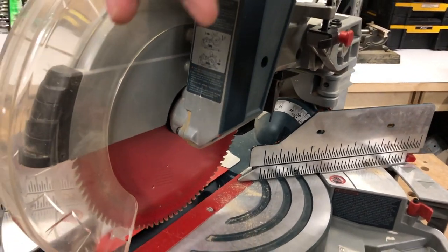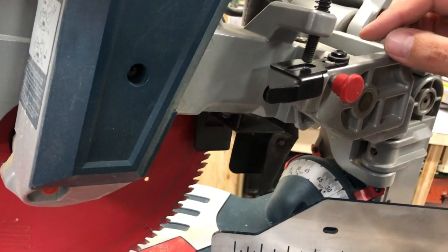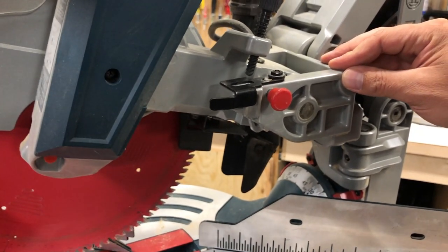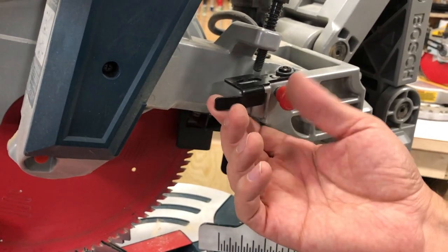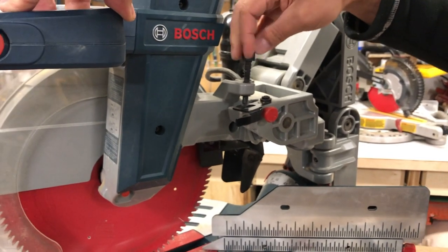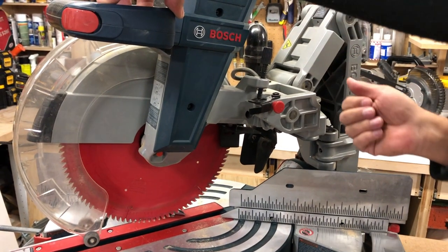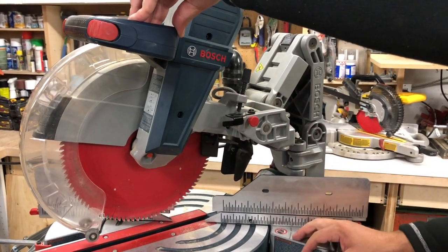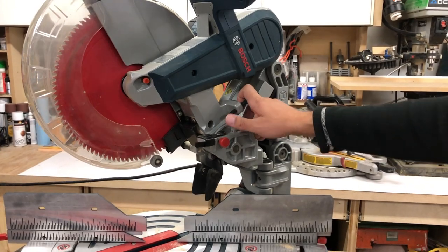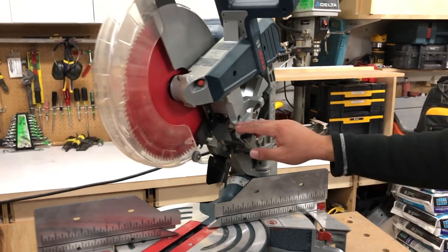Another cool function: this screw here controls depth of cut. For full depth, the screw sits in the slot normally. But if you want to do dadoing or a limited depth of cut, you pull this out and set the depth with this screw — so you're only cutting halfway through your board or a quarter of the way, whatever you want. When you want to go back to full depth, just push it in. This is really handy for dadoing and rabbiting.